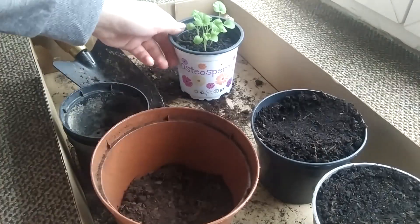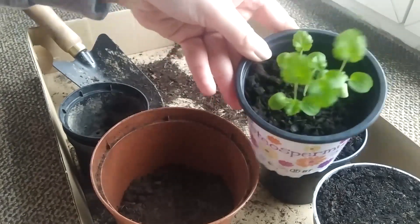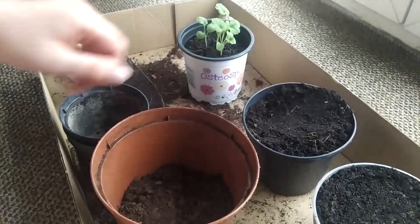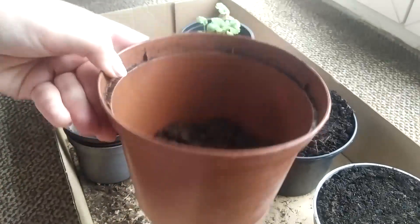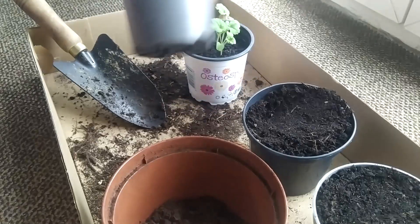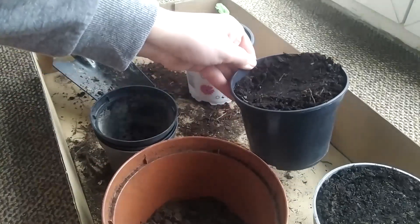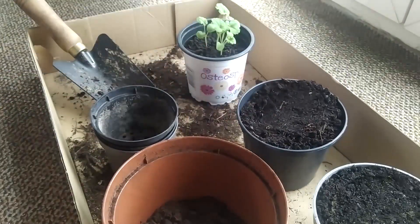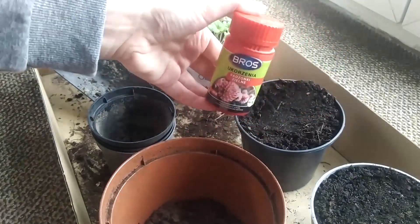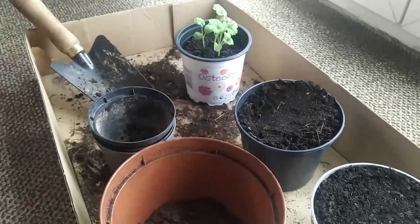Okay, so here we have the setup. We have our tiny little baby plants. We have the dirt from outside, some dirt left over from another plant. I also brought some smaller pots because I think they'll be a little bit better than those big ones. And I also brought this — a little powder that helps roots to grow better. Let's go.